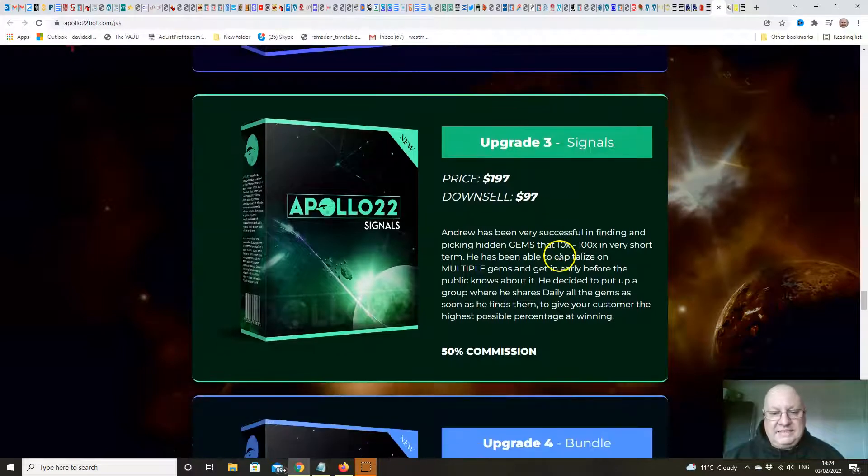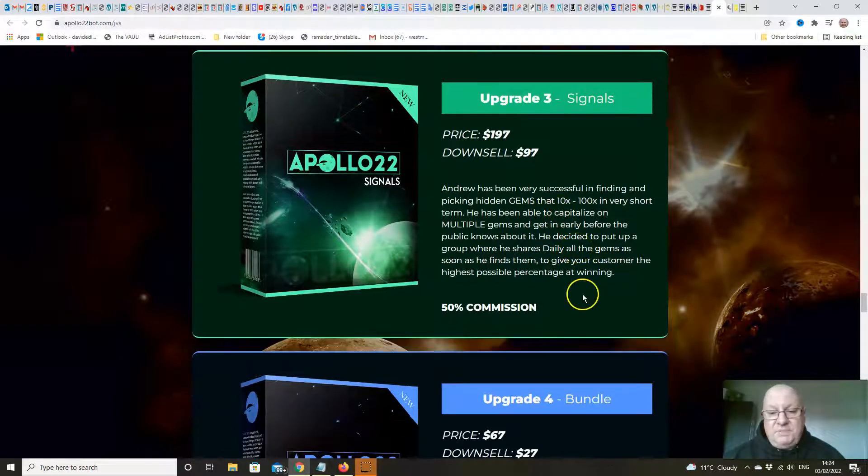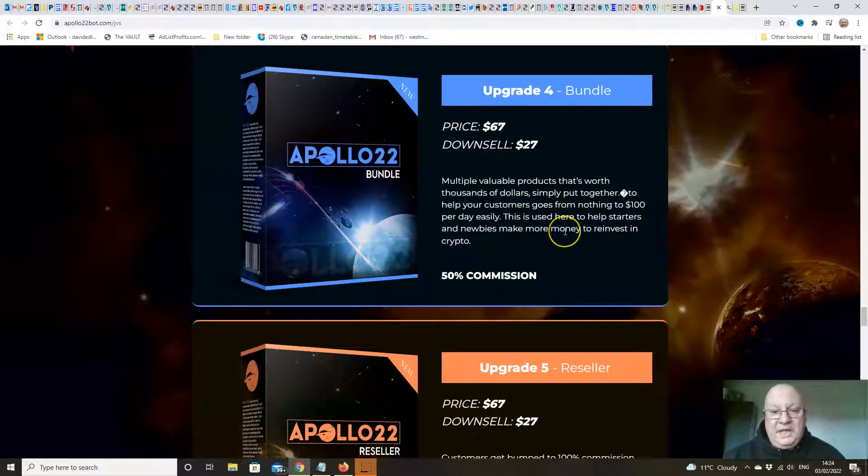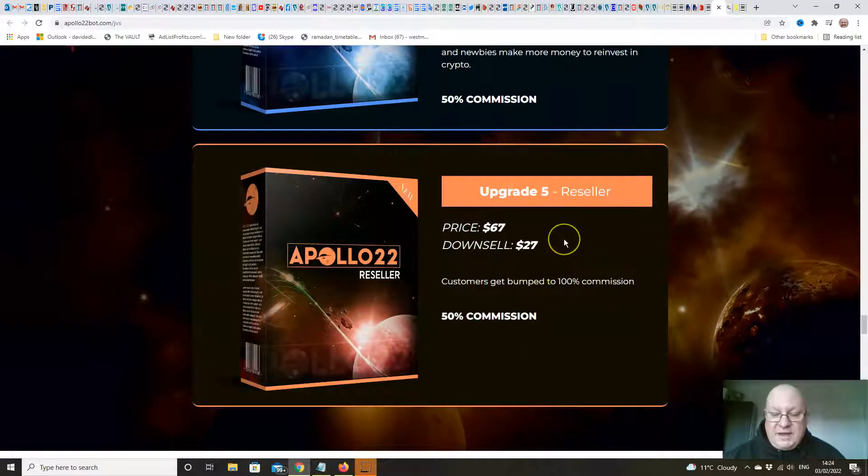Upgrade number three is Signals at $197 — Andy shares daily hidden gem coins that gain between 10 to 100 times their value in the short term, giving you maximum chance of winning. Upsell number four is a bundle of valuable products worth thousands, at $67. Upgrade number five is Reseller Rights at $67, where you can sell Apollo 22 as your own product and keep 100% of the commissions across the funnel.